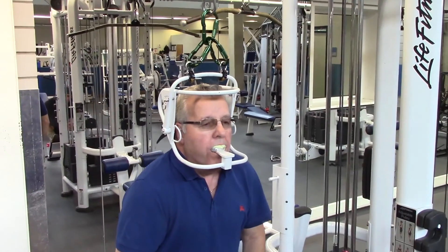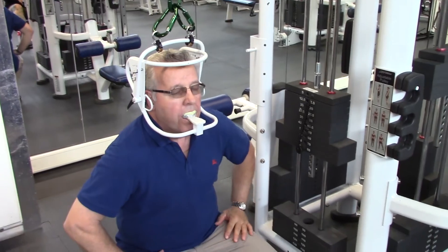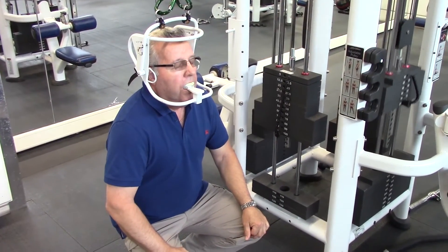I first started getting relief after about a week, once I was able to get it adjusted properly. Once I started pulling on the spine, sometimes there'd be a little pop, and a few days after that it was sore — but that's when I started getting more relief.